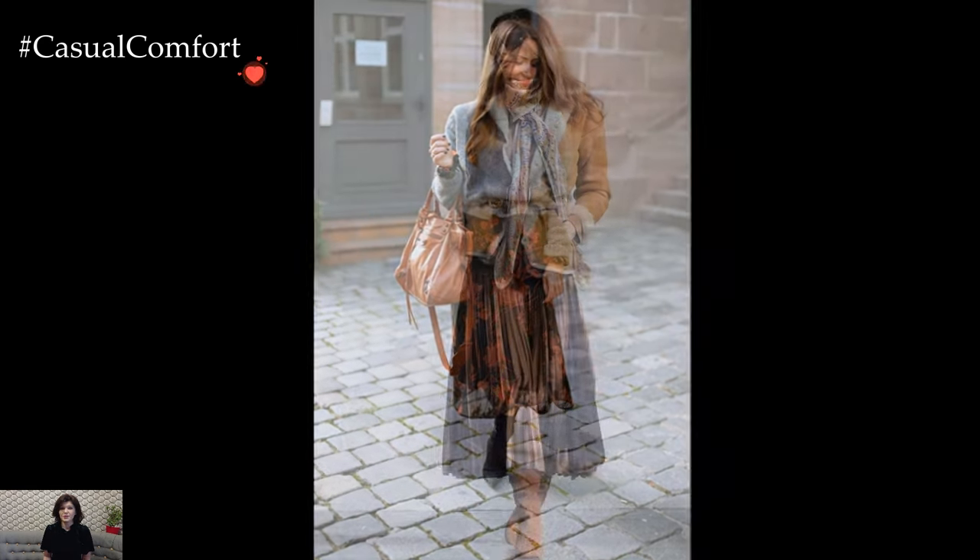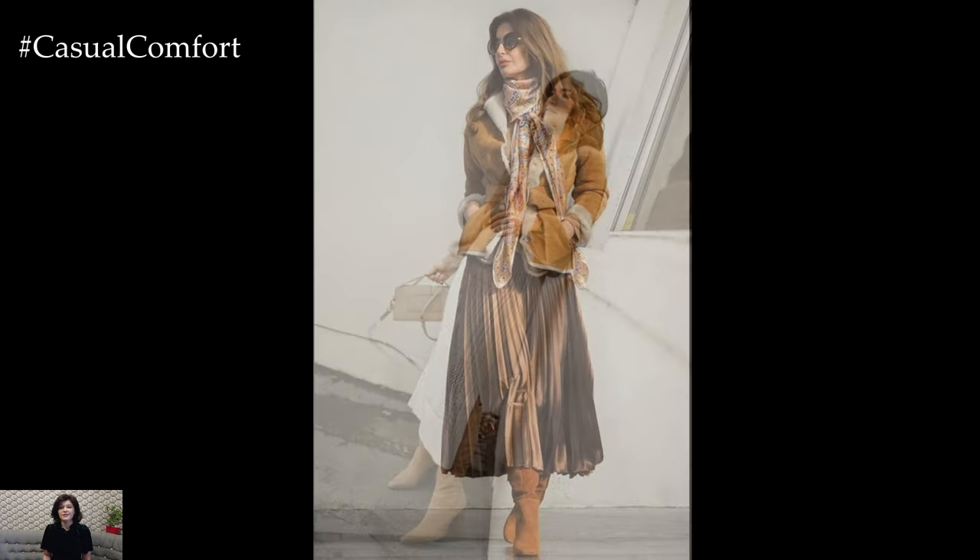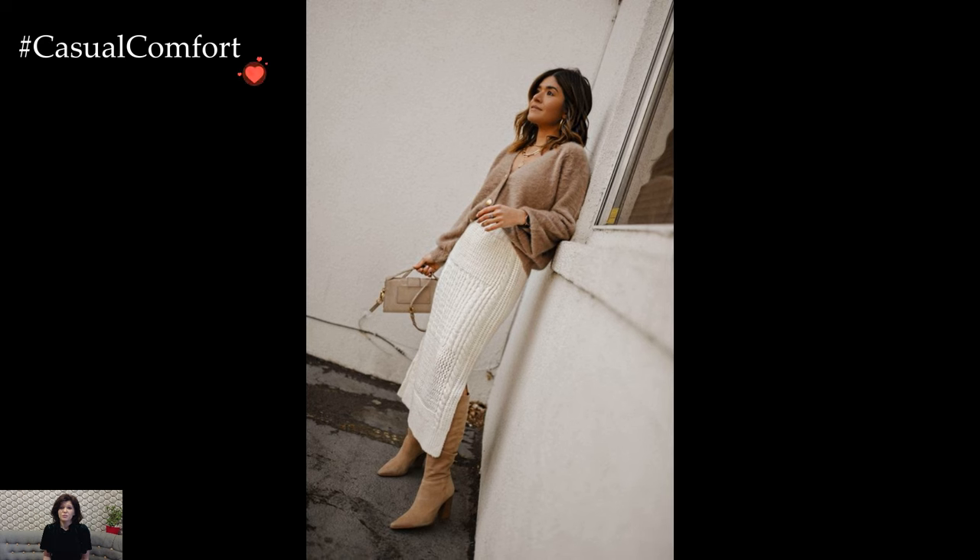Outerwear serves as both a functional necessity and a style statement in feminine winter fashion. Choosing outerwear with feminine silhouettes, such as belted waists or A-line shapes, enhances the overall elegance and femininity of the outfit.